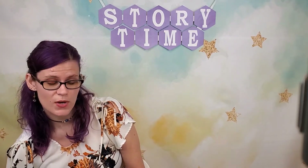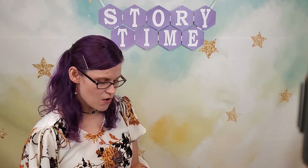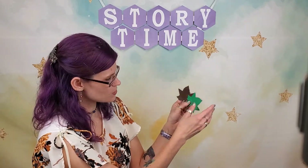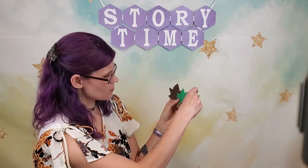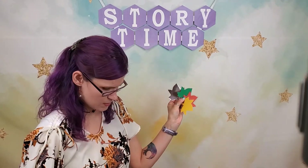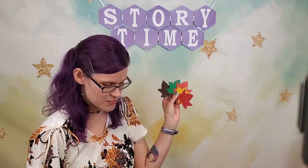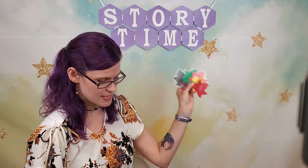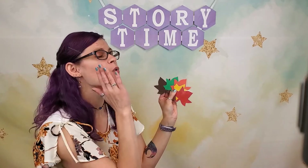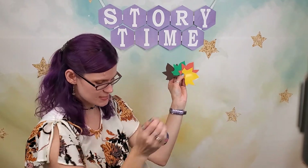Before we do our last book, I want to do a little rhyme. It's a rhyme all about falling leaves — we're going to have five leaves. One, two, three, four, five little leaves. Five little leaves wanted to play, and were dancing about on a tree one day. The wind came blowing through the town. Whoosh! Whoosh! And one little leaf went tumbling down.